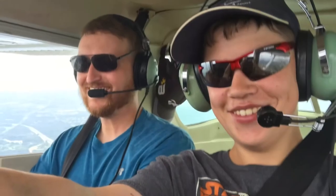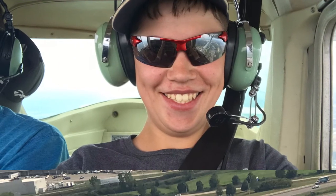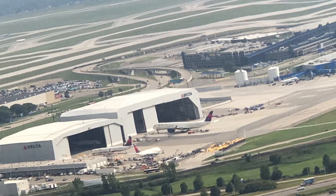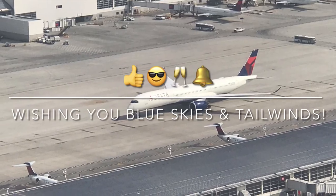It was an awesome trip, and I'm pretty sure my face tells you how awesome it was. That's gonna be it for this video, and as always, wishing you blue skies and tailwinds.